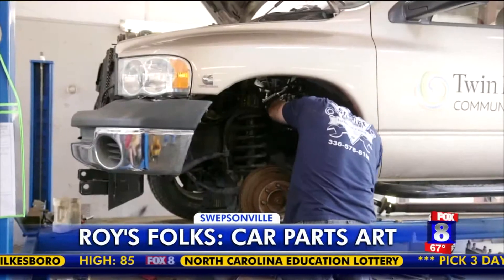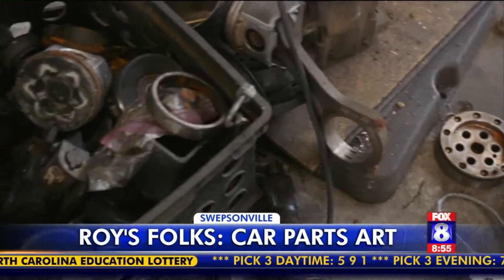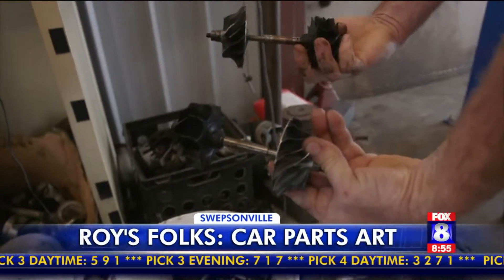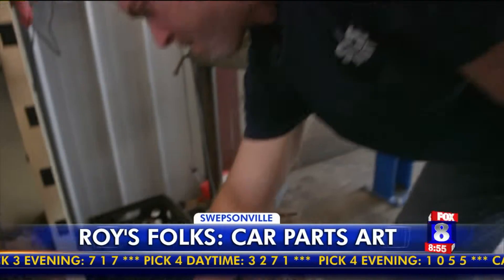You stay busy, you know, you learn stuff. Stuff like: you never throw even the most worn-out parts away. Like these turbo wheels right here — when they come flying apart, I'll save them. Because a car part might become car art.